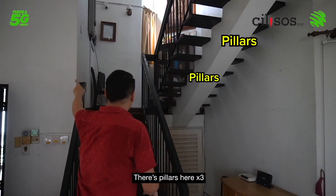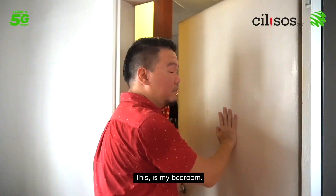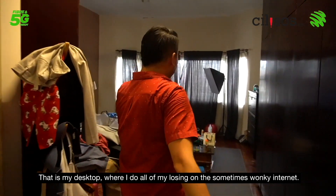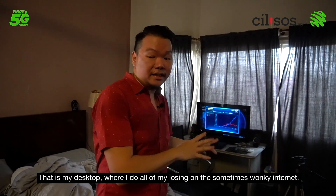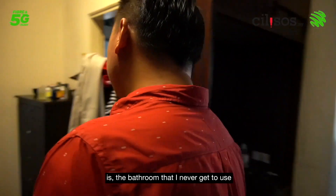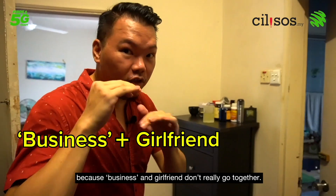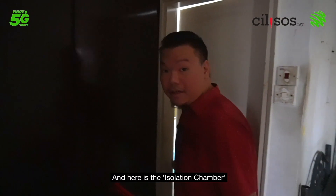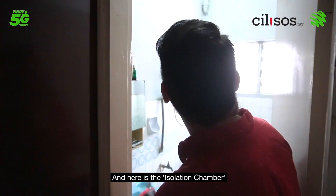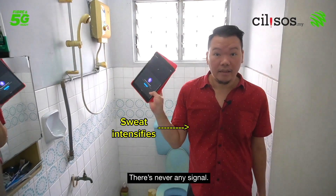But there are pillars everywhere. Let's go upstairs. This is my bedroom — that is my desktop where I do all of my gaming on the sometimes wonky internet. Over here is the bathroom that I never get to use because business and girlfriend don't really go together. Let me show you the real bathroom I use.